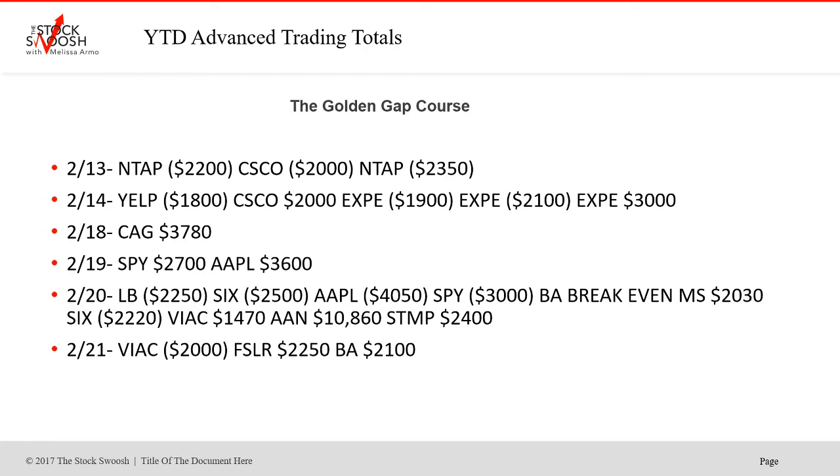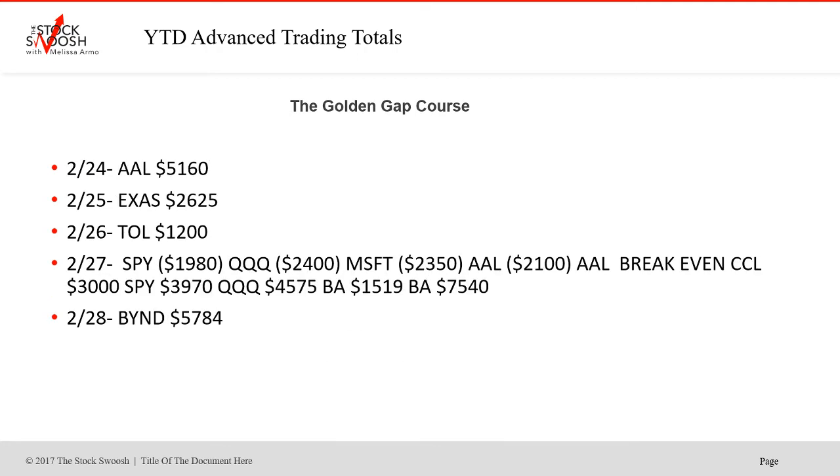Sometimes I only do one trade a day. If I make my goal in one trade, then I'm done. AAL — take it, boom, out, done for the day. EXAS — same thing. Take it, done. BYND was a really active one that we did a lot in 2019 and a couple good trades this year as well. Typically when I do more than four things a day, it's because the morning started where things weren't setting up right and I took a few losses. The more active I am tends to be that I'm having a difficult day.